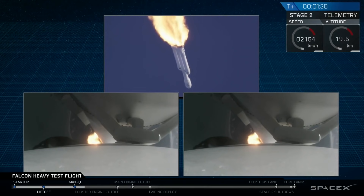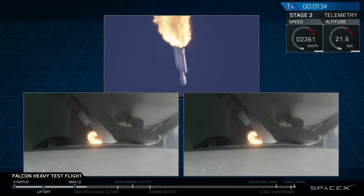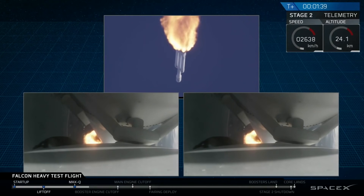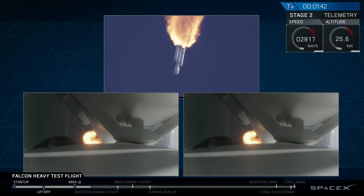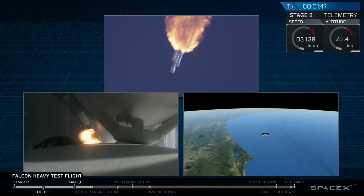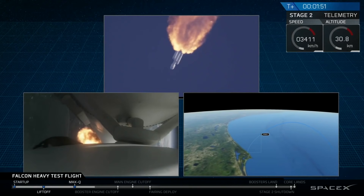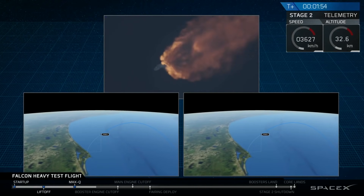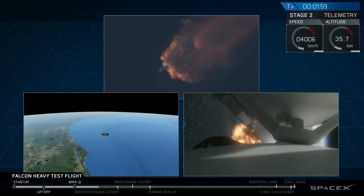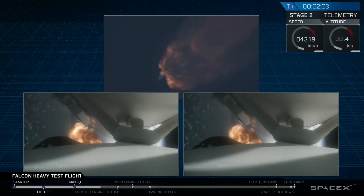Next up, we'll be waiting for the side boosters to begin to throttle down, prior to booster engine cutoff and separation, two and a half minutes into flight. GNC trajectory looks good on the Falcon Heavy. Reports show that the M1D engine performance is nominal.